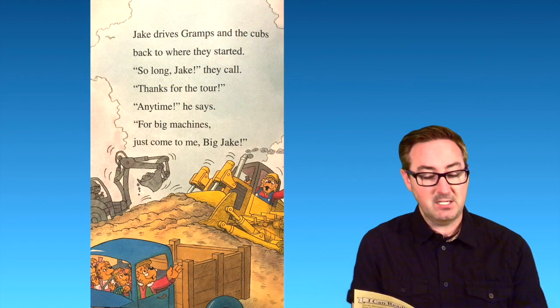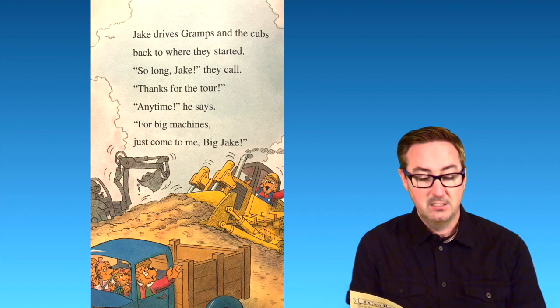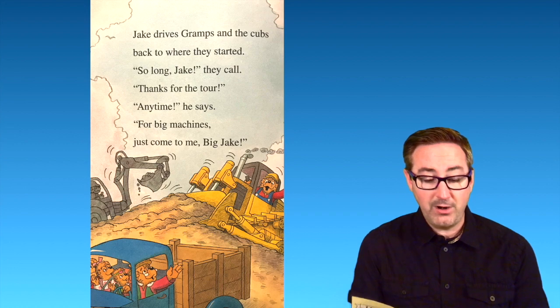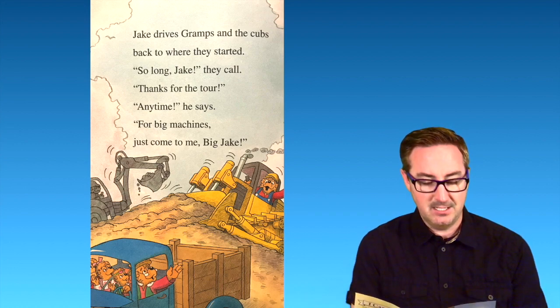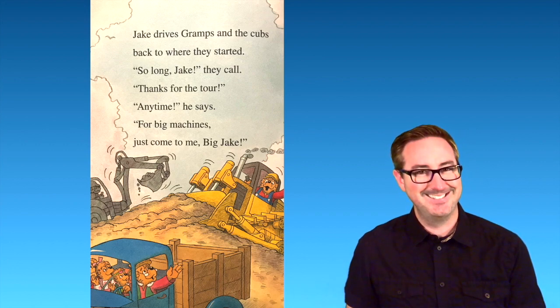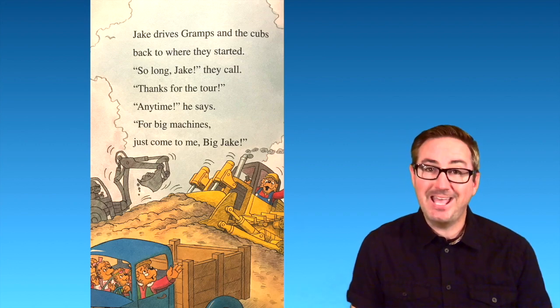Jake drives Gramps and the cubs back to where they started. "So long, Jake!" they call. "Thanks for the tour." "Anytime," he says. "For big machines, just come to me — Big Jake." The end.